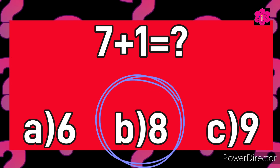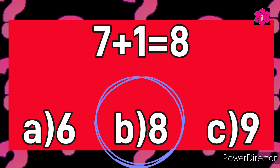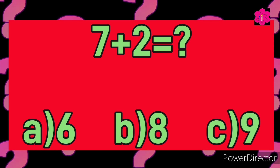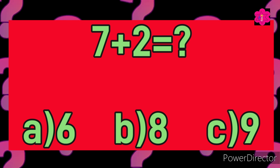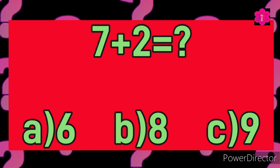Yes! The correct answer is B) eight. Seven plus one is equal to eight. Good job kids! Now the next sum: seven plus two is equal to. Your options are A) 6, B) 8, or C) 9. Your time starts now.